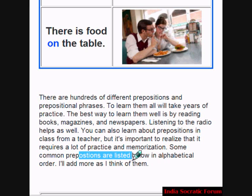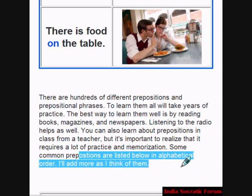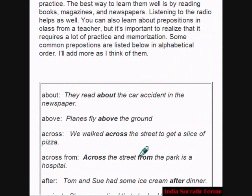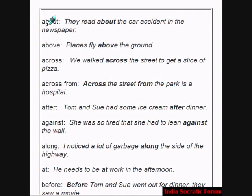Some common prepositions are listed in alphabetical order. Let us see them one after the other. About is one preposition. Example: They read about the car accident in the newspaper. About is the preposition.